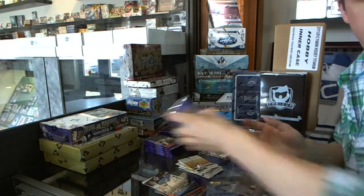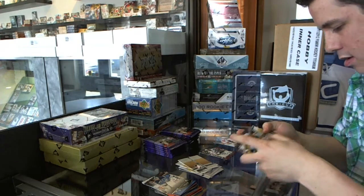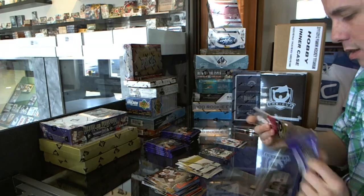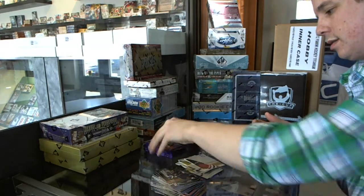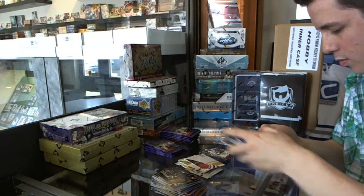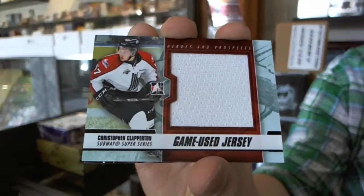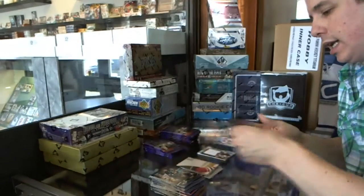Base. Base. Base. We've got a Subway Super Series game used jersey black, Christopher Clapperton.